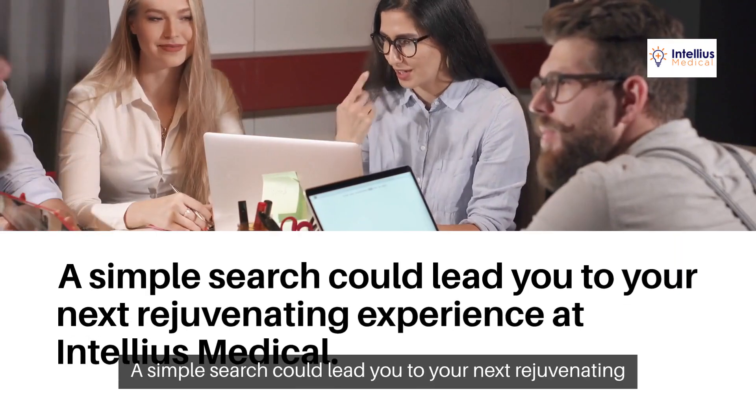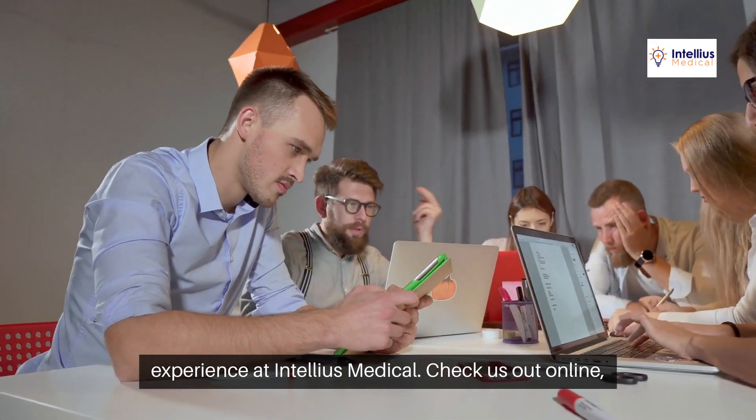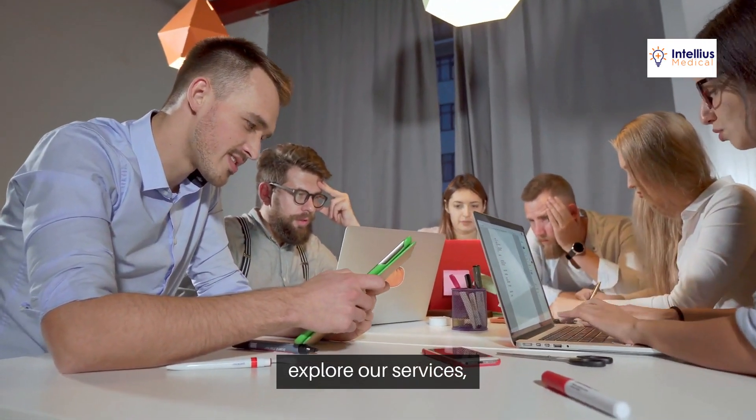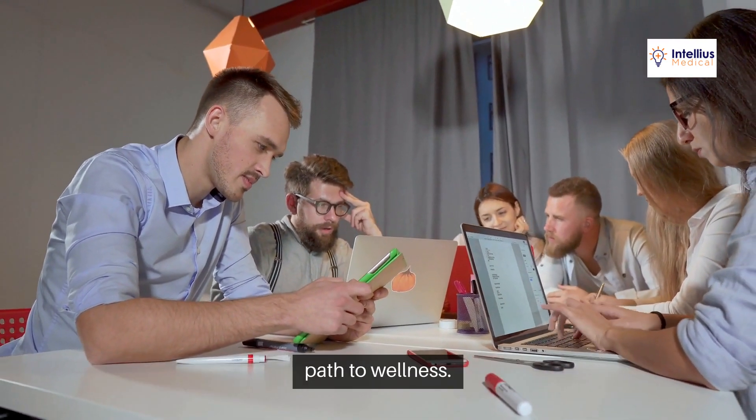So why wait? A simple search could lead you to your next rejuvenating experience at Intellius Medical. Check us out online, explore our services, and see why our SEO-driven visibility is just the beginning of your path to wellness.